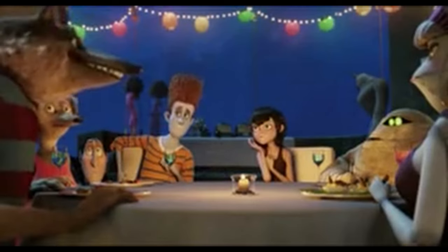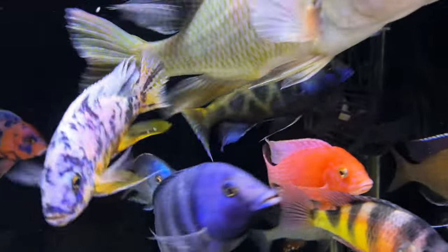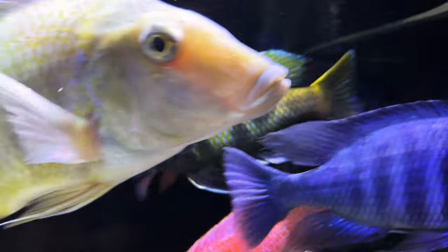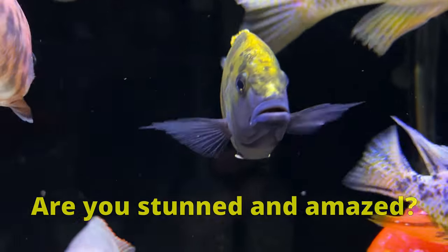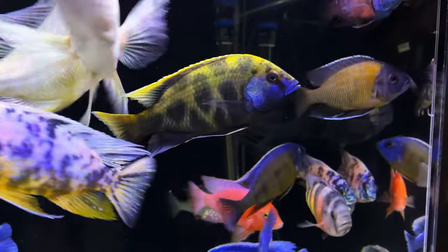And that's the way he rolls. I've never seen my fish actually do this, but maybe it's because I don't have any super small fish in there. Thanks for watching. I'll see you next time.